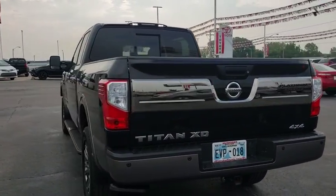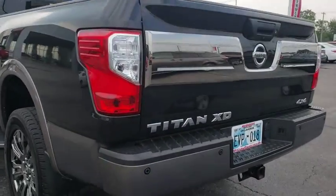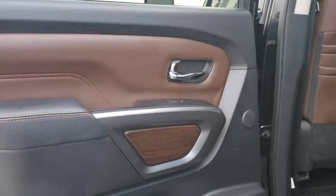This vehicle has less than 25,000 miles. Here are some of this vehicle's great options: power passenger seat, traction control, navigation system, dual airbags, leather wrapped steering wheel, power steering, alloy wheels.